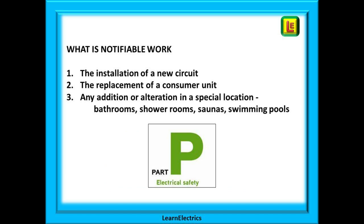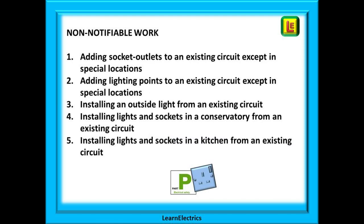What is notifiable work? The installation of a new circuit — for example, a new shower where there was no shower before, or a new lighting circuit to a newly built extension. It could be the replacement of a consumer unit or a house rewire. Any addition or alteration in a special location such as bathrooms, shower rooms, saunas, and swimming pools — for example adding a second light in the bathroom. Non-notifiable work includes adding socket outlets to an existing circuit (except in special locations), adding lighting points to an existing circuit (except in special locations), installing an outside light from an existing circuit, installing lights and sockets in a conservatory from an existing circuit, or installing lights and sockets in a kitchen from existing circuits.